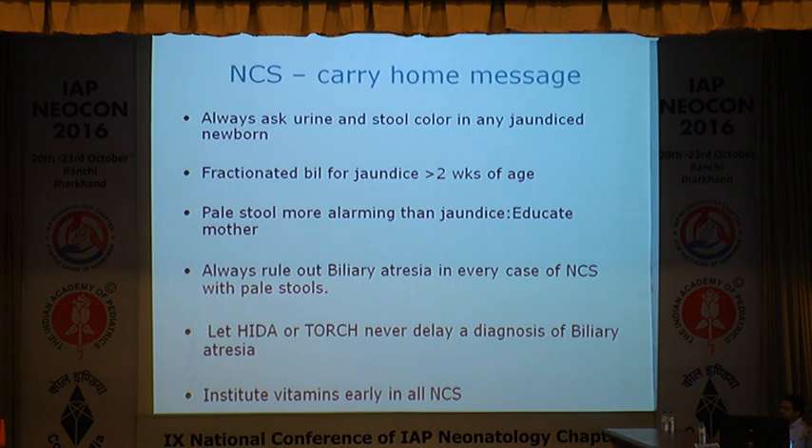The take-home messages: always ask urine and stool color in any jaundiced baby. If jaundice is persisting beyond two weeks, even if it looks like unconjugated hyperbilirubinemia, at least once get a fractionated bilirubin level to know whether it is direct hyperbilirubinemia or not. A pale stool is more alarming than jaundice, because after the first week unconjugated hyperbilirubinemia will not do harm, but pale stool can indicate cholestasis. Always rule out biliary atresia in neonatal cholestasis with pale stool. Do not get tracked by HIDA scans. Institute early vitamin K in neonatal cholestasis — specifically, whenever you see a baby more than 2 weeks with neonatal cholestasis, pale stool, and jaundice, give vitamin K first, in front of you, never leave it to later prescriptions. Thank you.